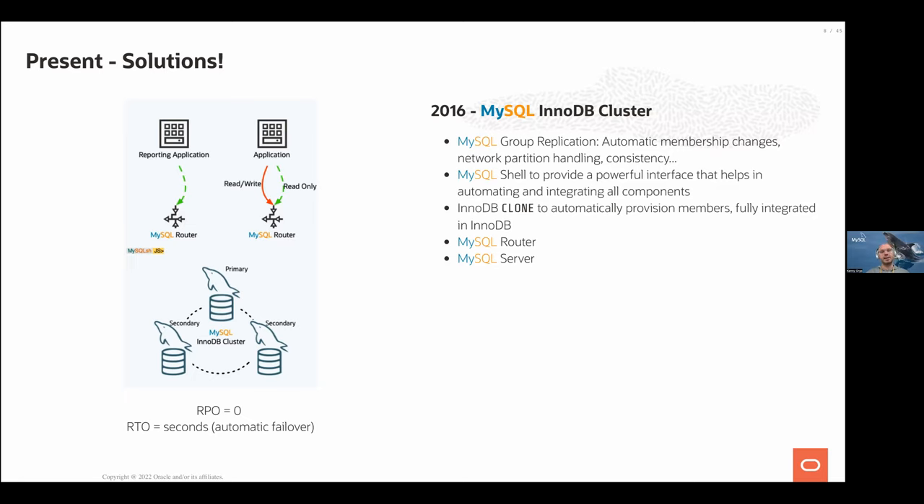You can deploy on physical servers, VMs, or even containers. Spin up an empty MySQL server and using MySQL Shell with just remote connections, Shell does not need local access — you can deploy these architectures very easily in just a couple of commands and a couple of minutes, depending on dataset size. The integration that InnoDB Cluster provides makes it very easy.